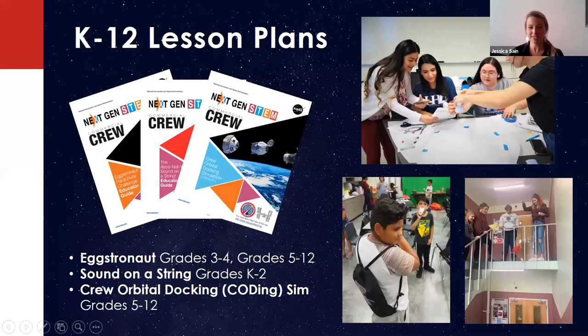We also have K-12 lesson plans. We have the Eggstronaut, which is a parachute engineering design challenge with a Commercial Crew twist — students go through a series of milestones that must be approved by the commercial crew teacher before moving to the next step of the engineering design process. There's a version for grades three through four with an elementary focus, and one for grades five through twelve with scaffolding opportunities to meet the needs of students across that broad range. Students can use live data from their egg drop to improve iterations, similar to how commercial companies are working through the Commercial Crew Program.